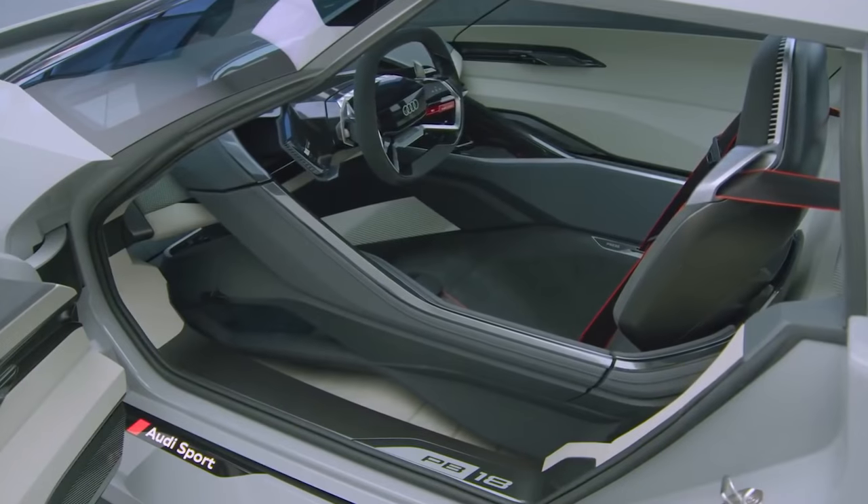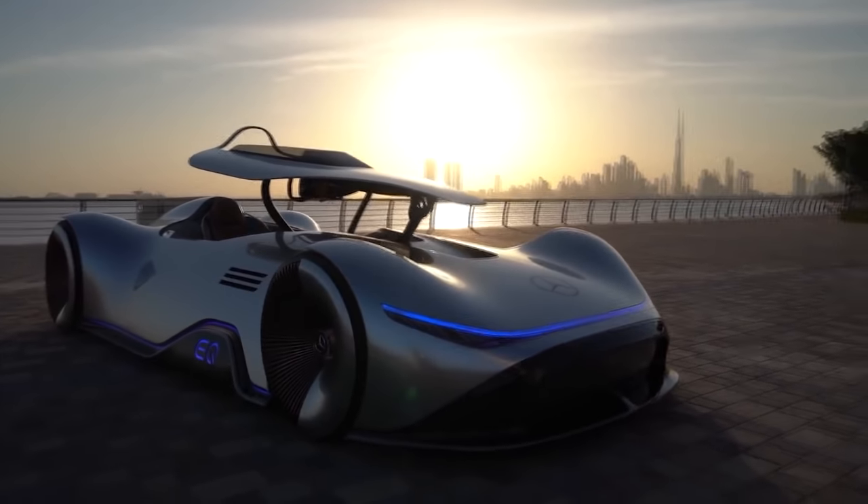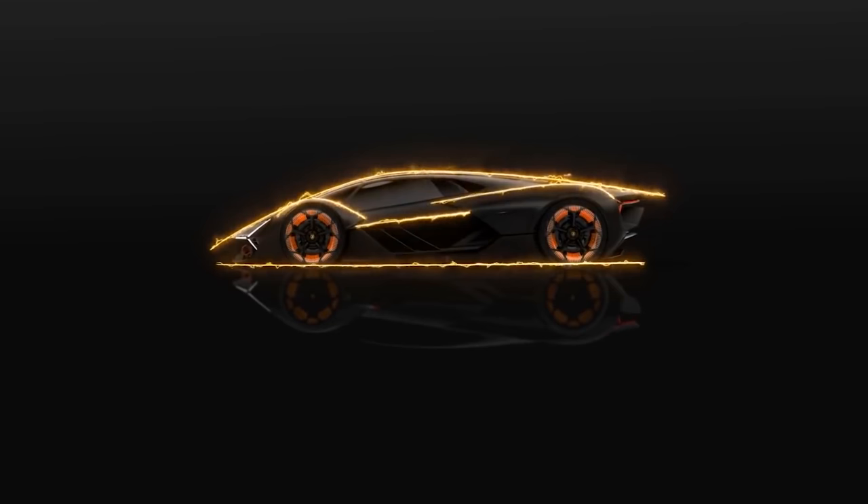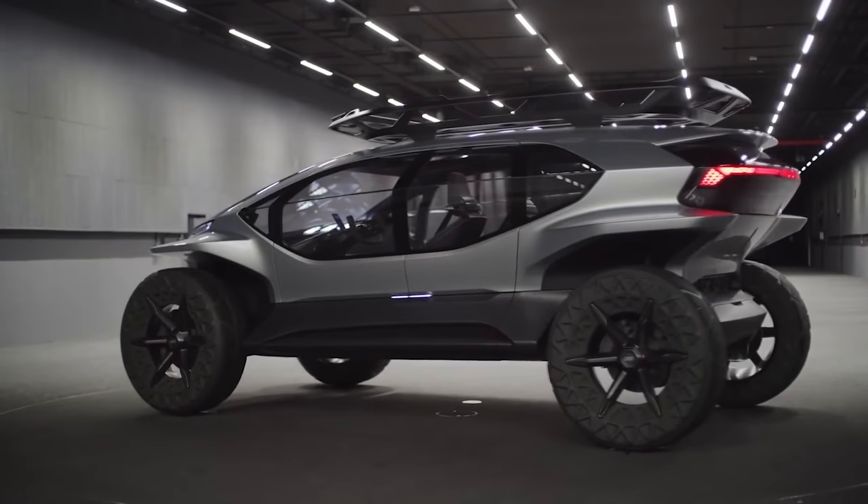This is a concept car — usually alien looking, has crazy technology, and is absolutely stunning to look at. That is exactly why we are looking at the craziest concept cars in the world in this video.